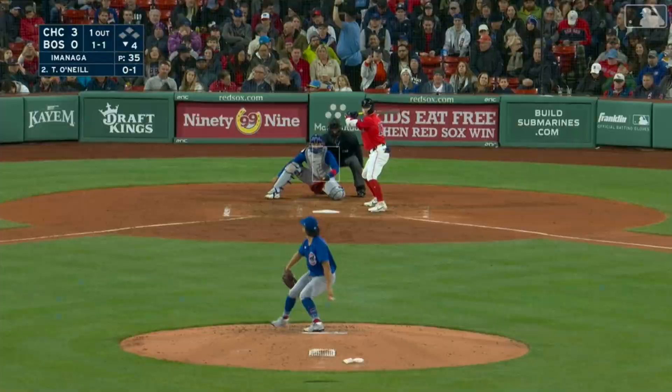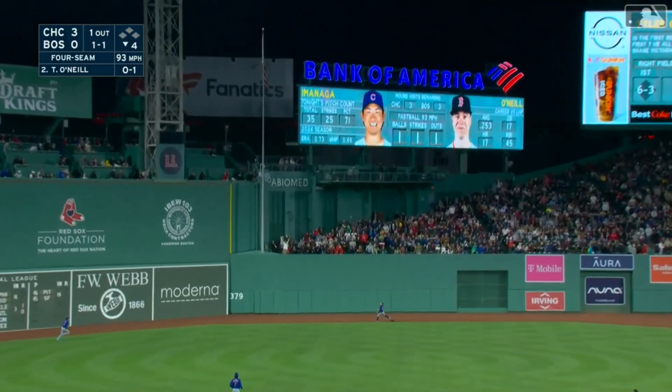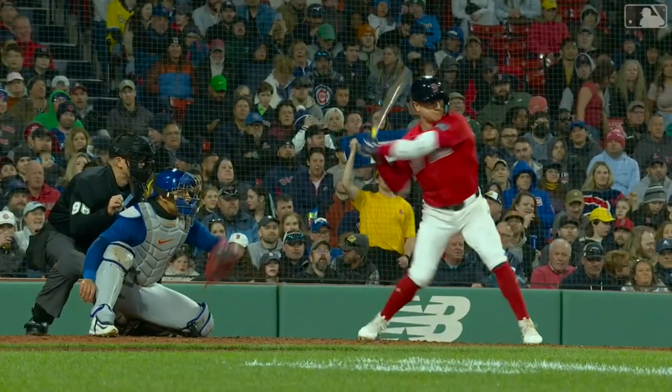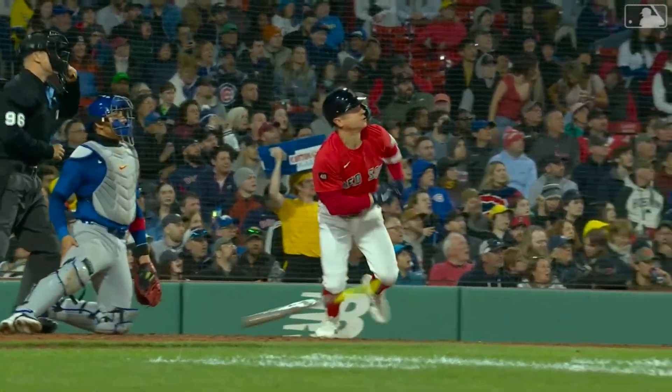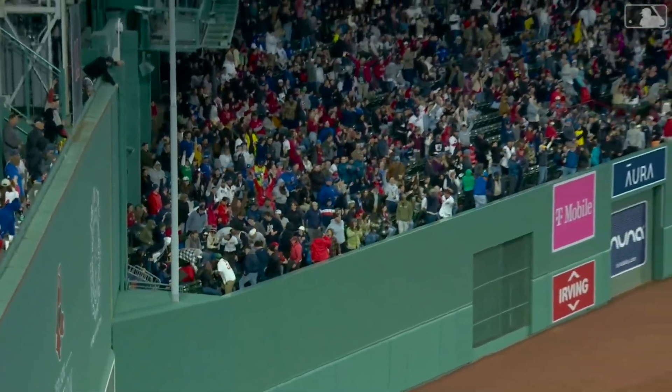He jacks that one to center field, ball deep, backing up Armstrong — see you later, home run! O'Neal, three to one, his eighth home run of the season. Going up and up and up to center field — the Red Sox get their first hit of the ball game in style as Tyler O'Neal touches them all to make it a three to one game.